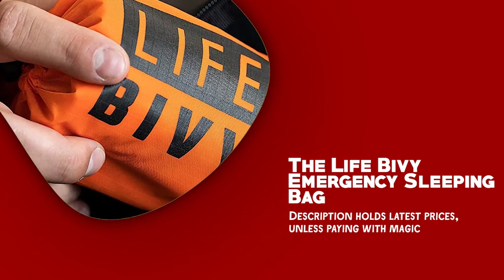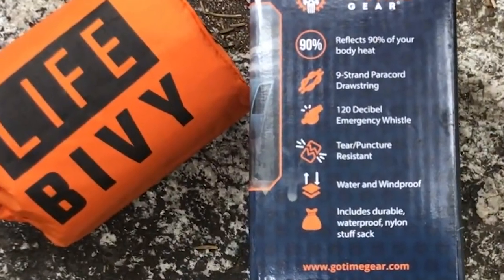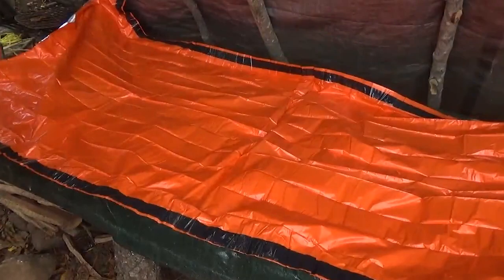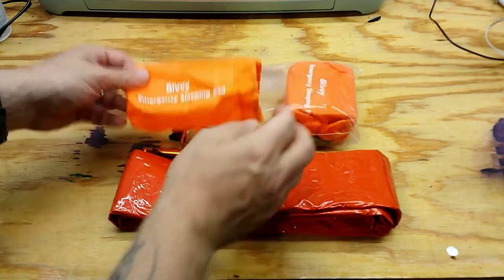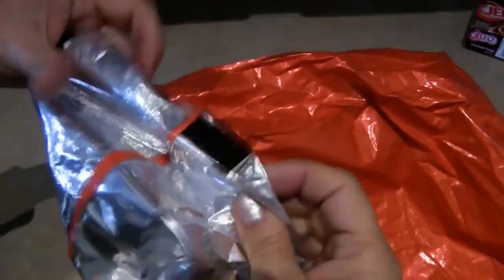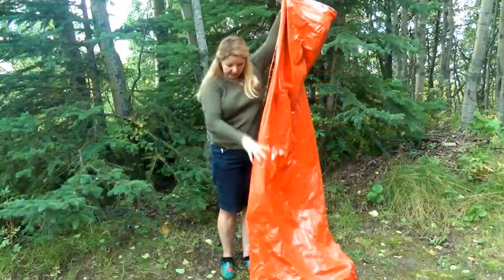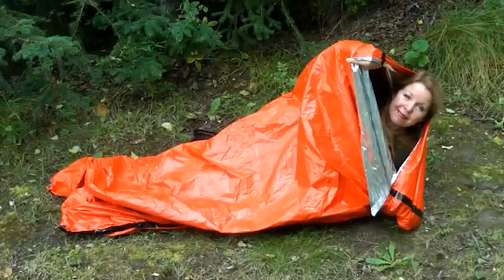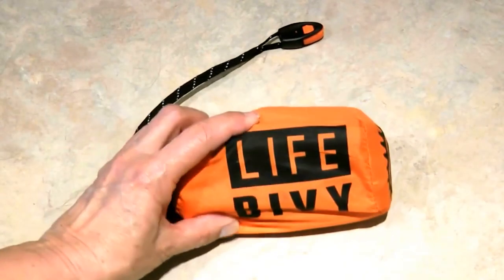The LifeBivy Emergency Sleeping Bag is a requisite item to include in your bug-out bag. It is designed to provide crucial protection and warmth during emergencies to potentially save lives. One of the key features is its construction — it is made from durable and heat-reflective materials such as mylar, which helps retain up to 90% of your body heat. This is vital in cold weather or when exposed to the elements. The bag is compact and lightweight, making it easy to carry without adding unnecessary weight or taking up valuable space.